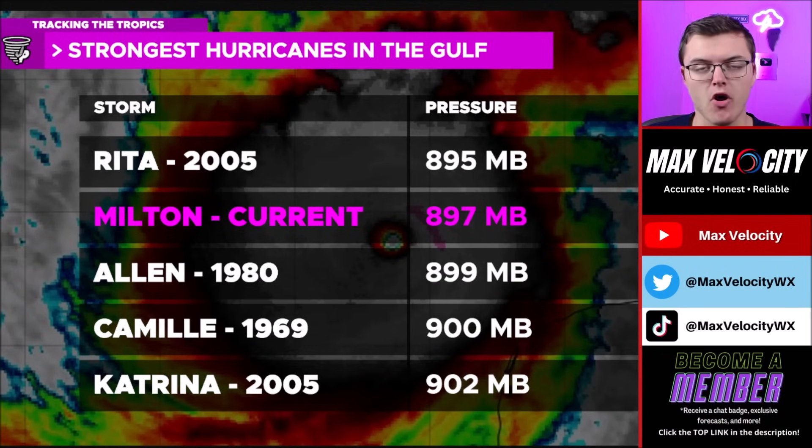Hurricane Milton has already shattered records — this is the second strongest hurricane of all time to be in the Gulf of Mexico. A little over 36 hours ago it hit 897 millibars of pressure. It is obviously not as strong now, but with how intense it has been, that is just going to increase the storm surge for the west coast of Florida this evening.